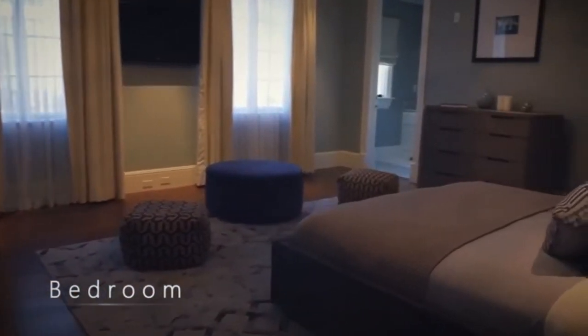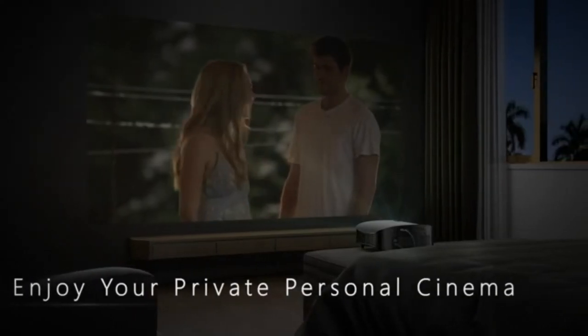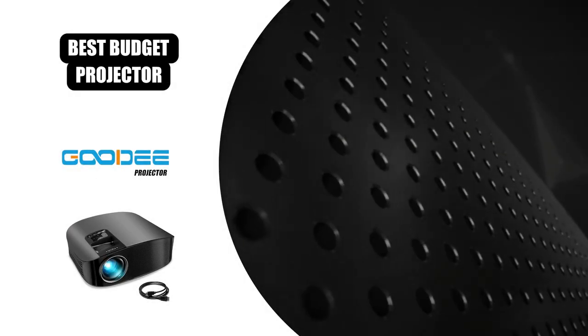Because of how quiet this projector is, you can use this to help get your kids to bed without even waking them with the loud roar of a fan going all night. This lets you have more intimate viewing experiences that won't take you out of the slow moments or make it hard to hear what the characters on screen are saying.